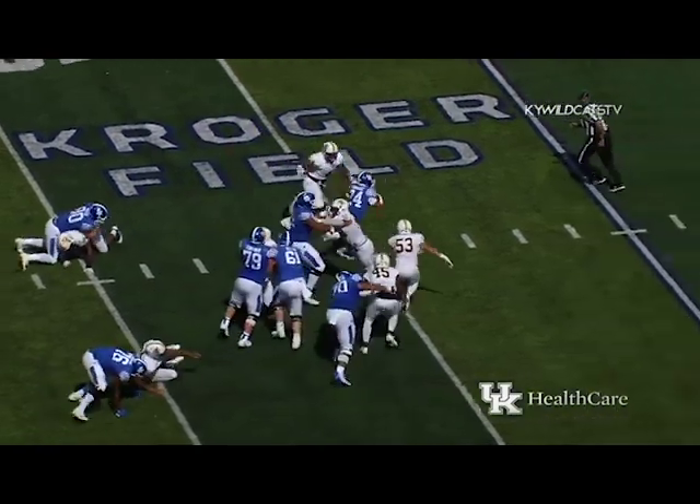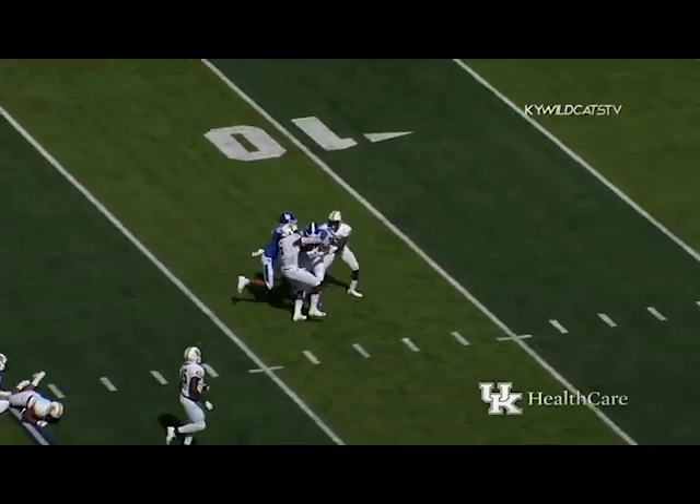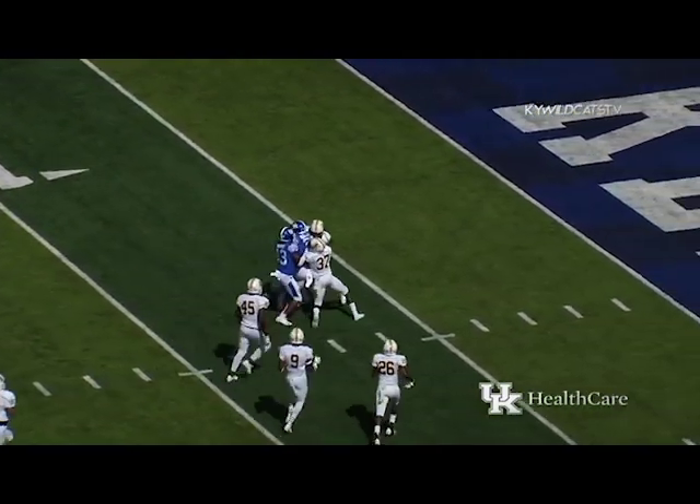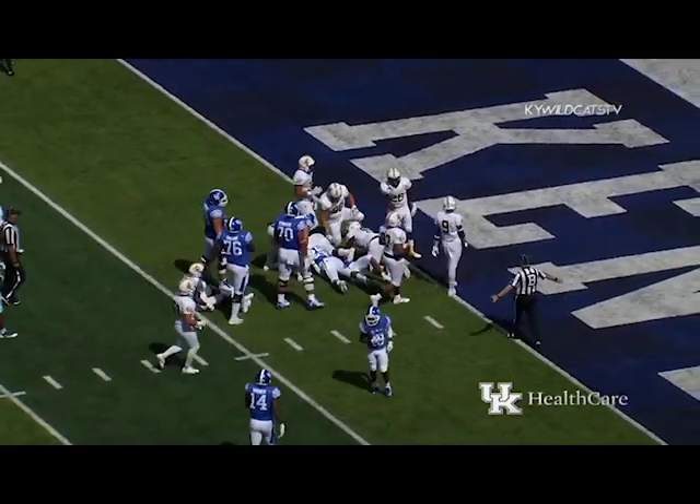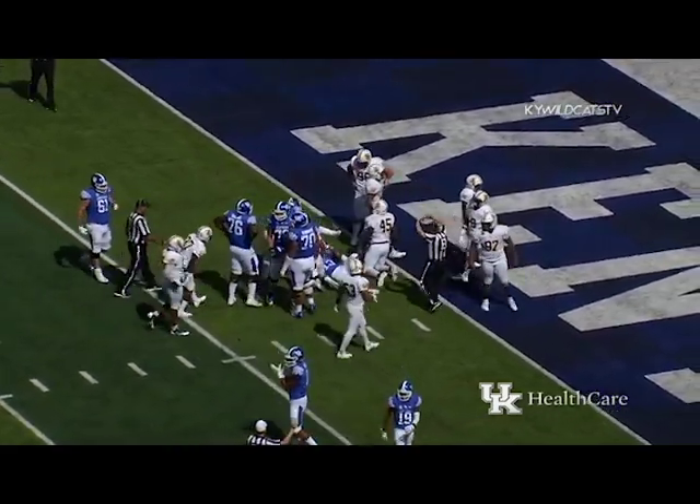Gives it to Rodriguez running straight ahead at the 25, breaks the tackle at the 20, carries a tackler inside the 10, backing his way inside the five — still going — down to the two-yard line. It'll be first and goal to go.